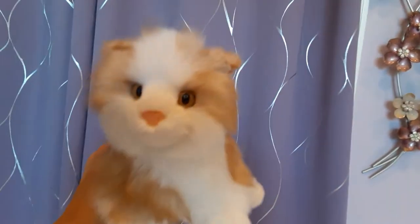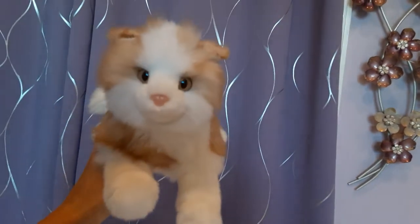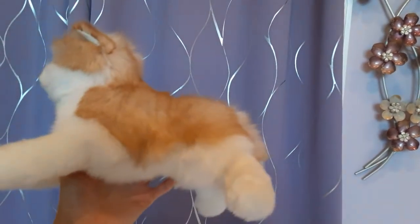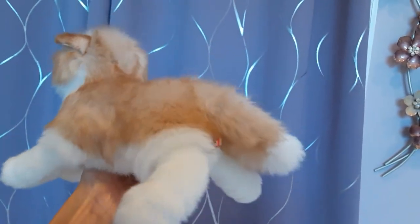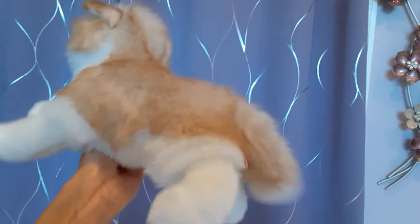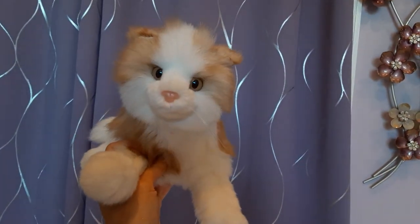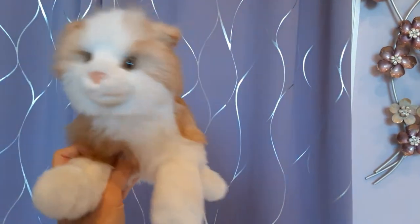Next I have Buff, the cream kitten. He's got a lovely white and light cream coat. Buff is slightly more firmly stuffed than some of the other 12-inch kittens, but also in very nice condition. No hang tag on this one.